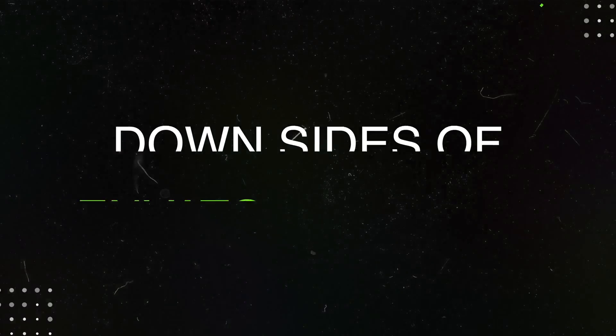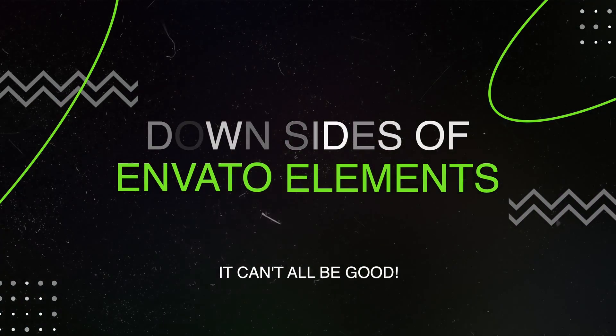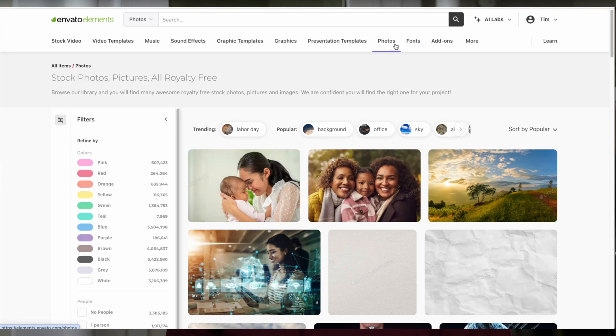Envato Elements is constantly updating their library with new resources, so you'll never run out of options when it comes to designing or creating for your blog. So what are the downsides of Envato Elements? No service is perfect, and Envato Elements does have its drawbacks. One of the main downsides is that you can't purchase individual items or templates — it's a subscription-based service. This means that even if you only need one specific template, you still have to subscribe for a month or a year in order to access it. However, considering the wide range of resources available, you might actually find that this service is a huge benefit to you.